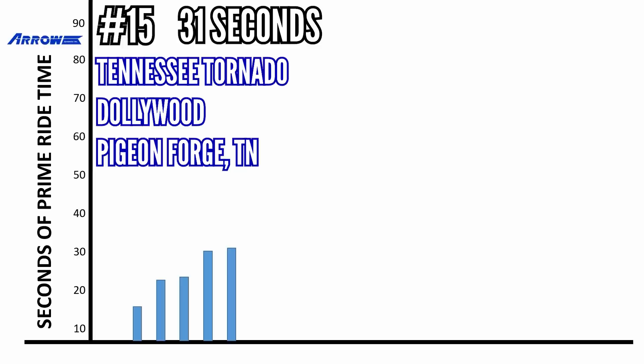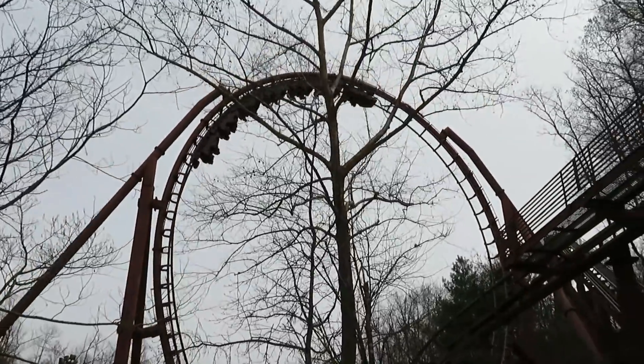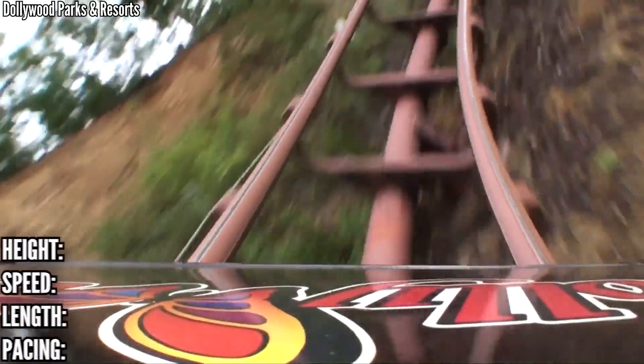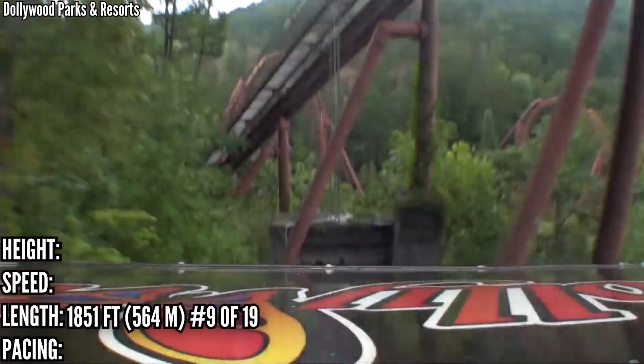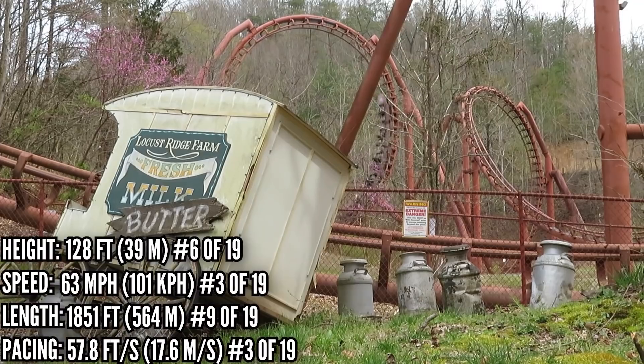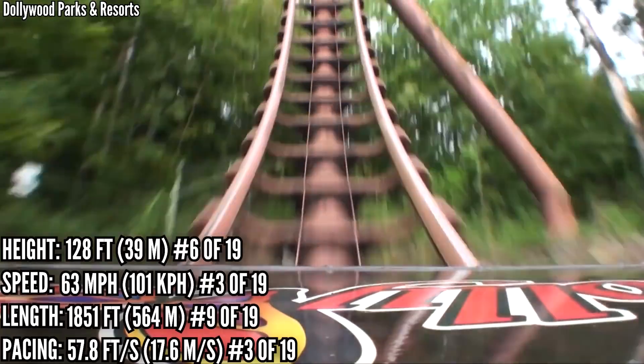In 15th place with 31 seconds is Tennessee Tornado at Dollywood. This is the newest traditional looper that Arrow built. Even though people love it, it's notorious for being a short ride. It's not that short in length, ranking 9th, but the other stats explain why it seems so short: 6th in height, 3rd in speed, and 3rd in pacing. This thing is a speed machine, and it rips through its 3 inversions.